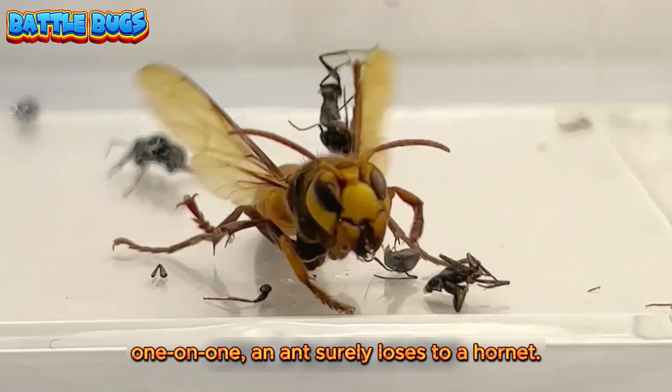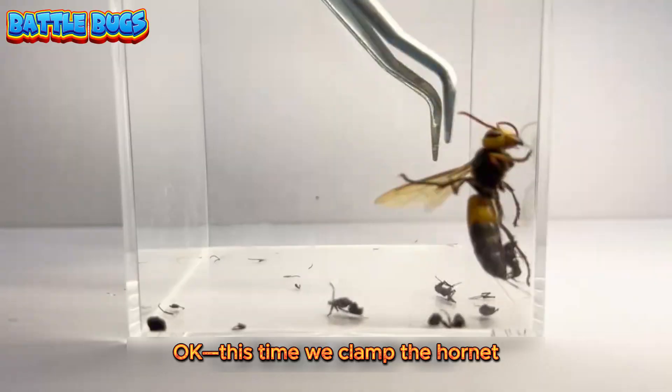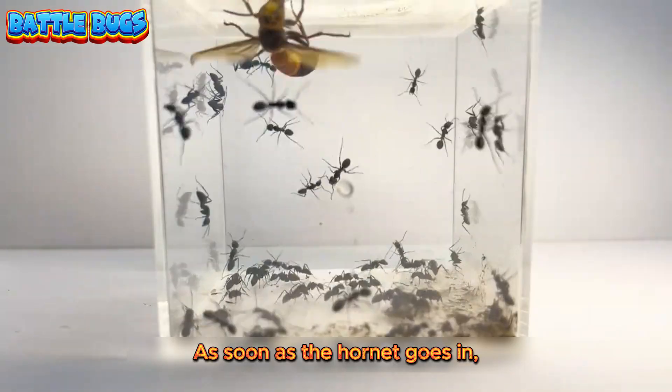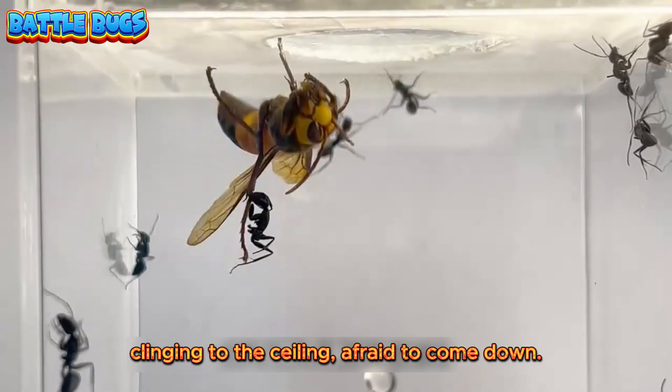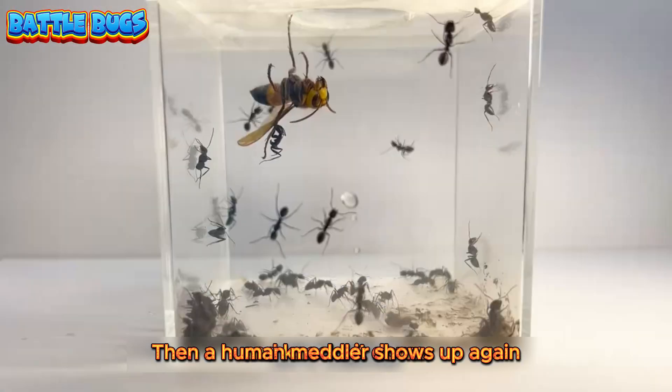Some may say: one on one, an ant surely loses to a hornet. Then what about a team fight? This time we clamp the hornet and throw it into the ant's nest. As soon as the hornet goes in, it's terrified, clinging to the ceiling, afraid to come down. Then a human meddler shows up and knocks it down.